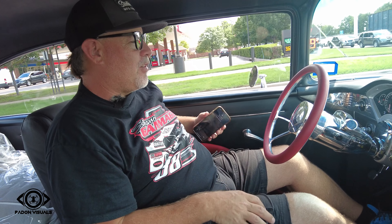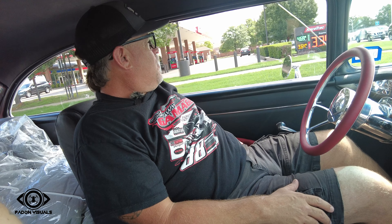If you get one of these stripped down with no interior and just a small block deal, you can get them down under 3,000 pounds. They look bigger than that, but there's not a lot of weight to them.